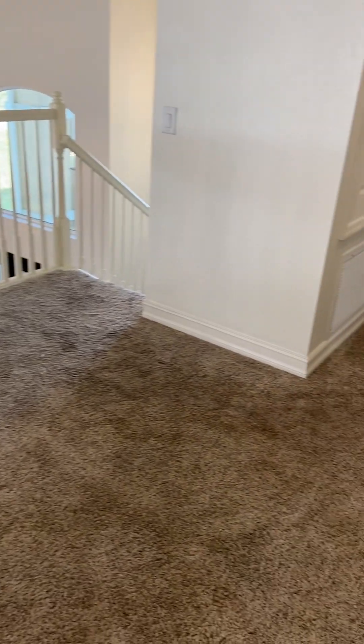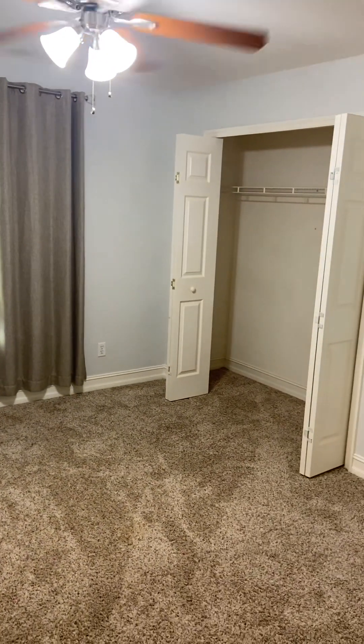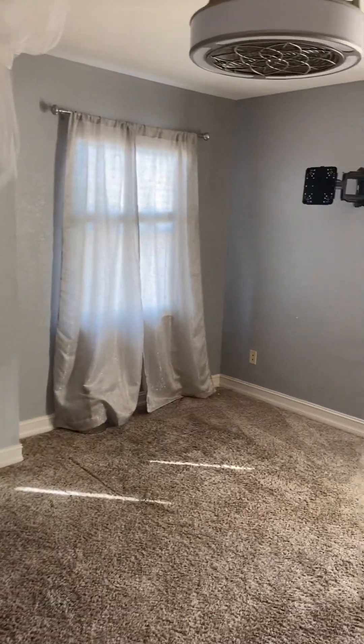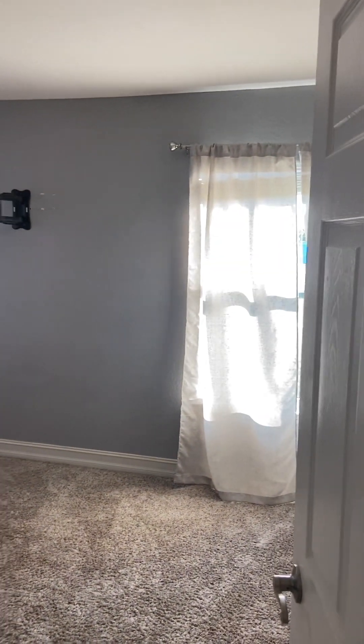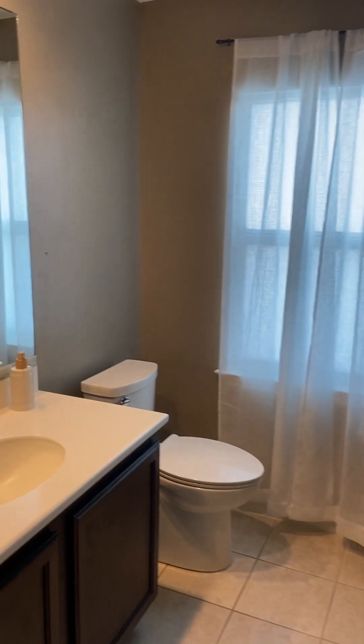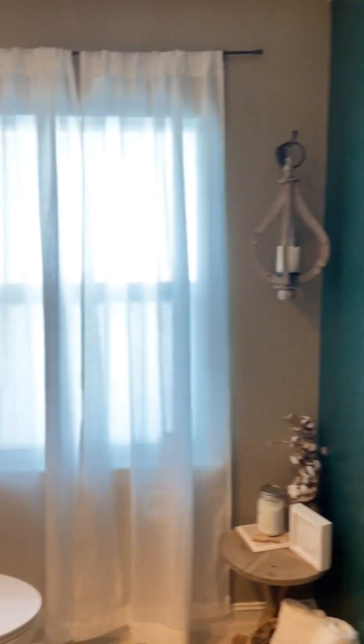Upstairs there's one bedroom, a little loft area, a second bedroom, and a third bedroom — a really great layout for a family or a large vacation home. There's also a full bathroom up here with a tub and shower.